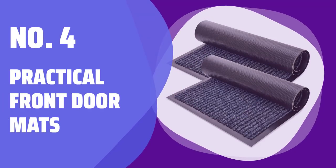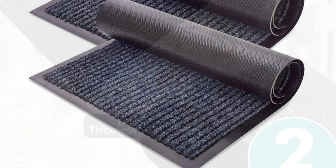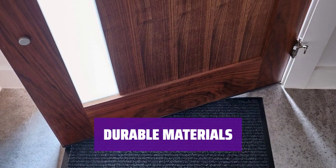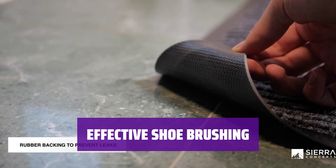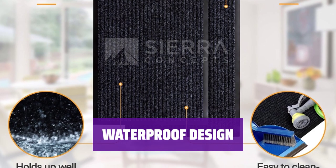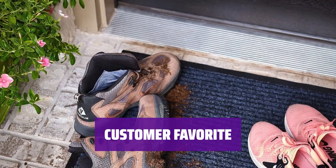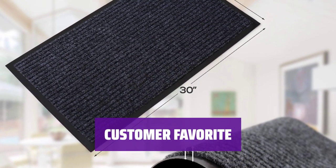Number 4: Practical Front Door Mats. These mats may not be the prettiest, but they are a great deal. They are crafted from durable polyester fibers with a recycled PVC backing. The coarse polyester fibers ensure these mats can withstand heavy foot traffic, while the recycled PVC backing adds stability and prevents slipping. More than 28,000 happy customers on Amazon praise these mats for their ability to easily remove dirt and moisture from shoes, keeping your floors clean and dry. These mats are designed to effectively absorb moisture from wet shoes, making them ideal for rainy days.